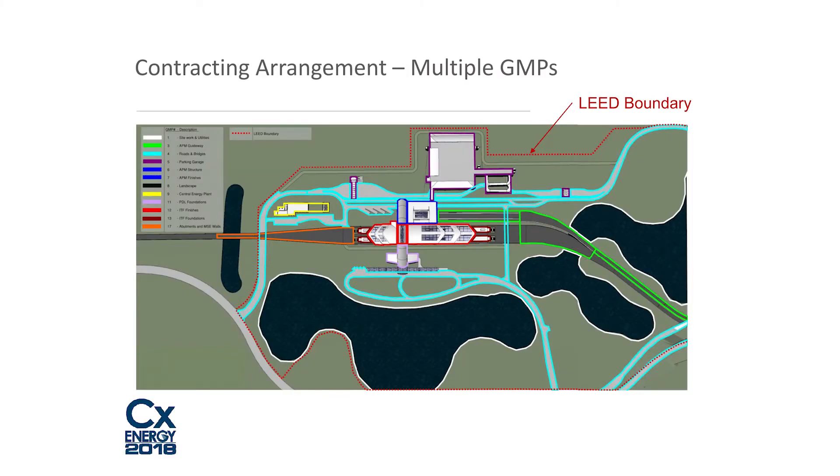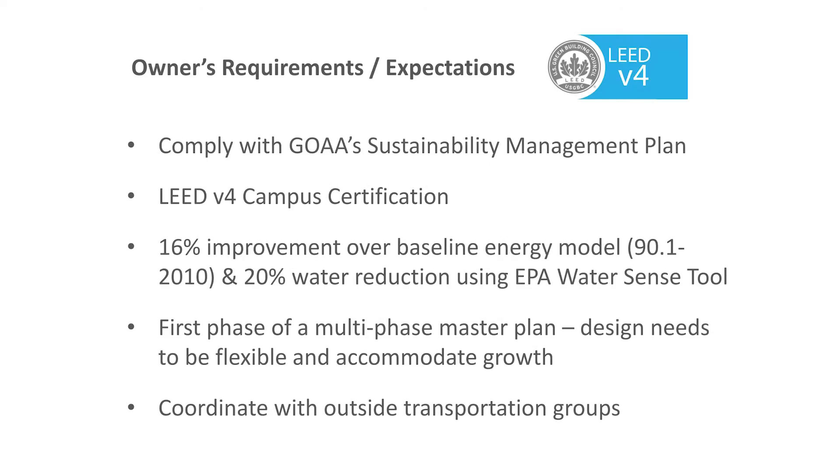Looking at the contracting arrangement diagram, the different colors represent the different GMPs and what each included within the project. There's a dotted line that goes all the way around the site — that's the LEED boundary. They were going for LEED certification on a campus basis under LEED version 4, as opposed to seeking LEED for each individual building separately.